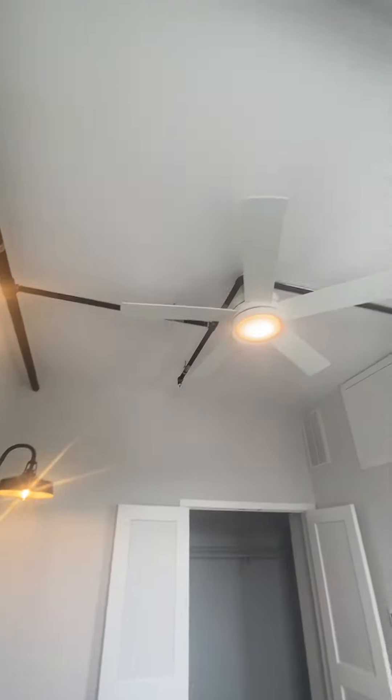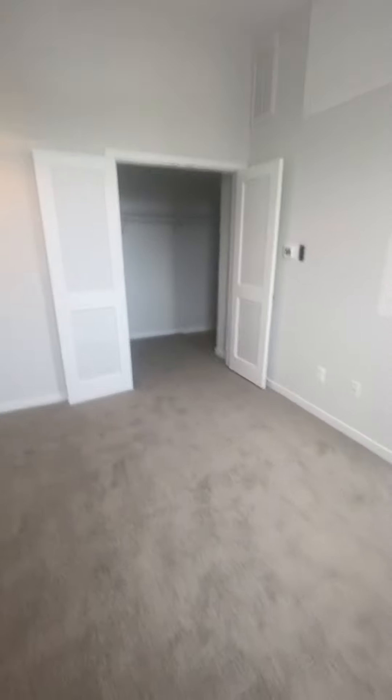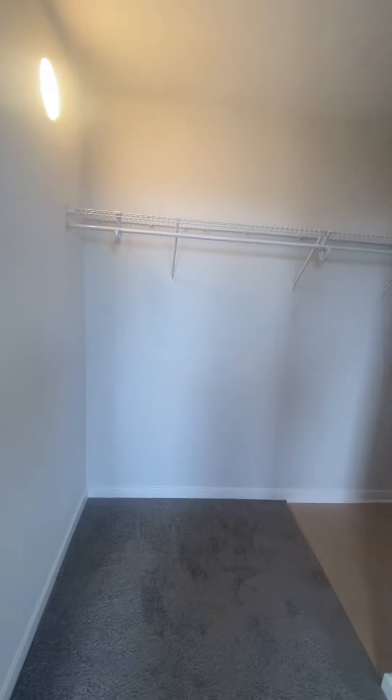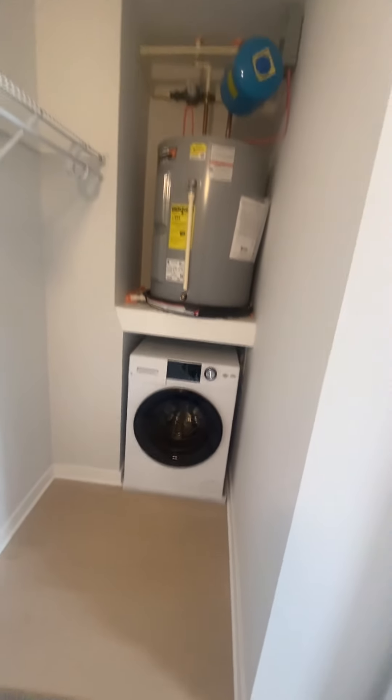There are lots of exposed elements around the ceiling which looks really cool. It's a very large closet space that also serves as a laundry space — this appliance does both washer and dryer.